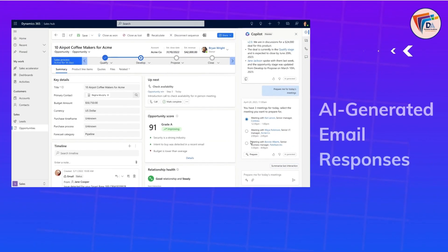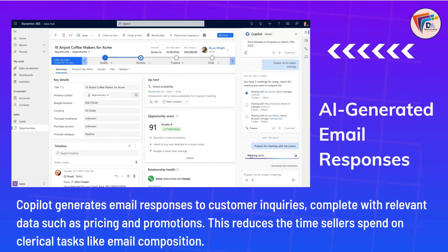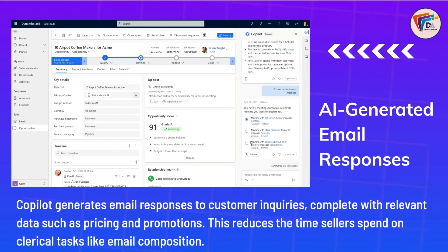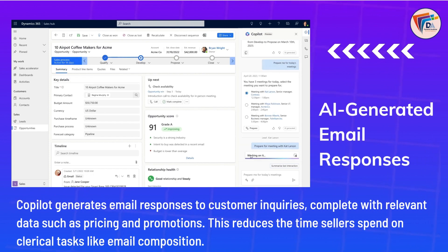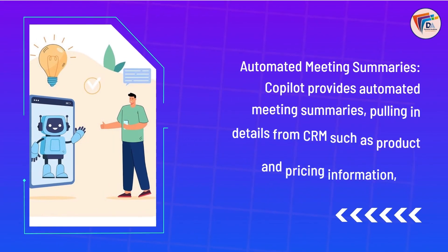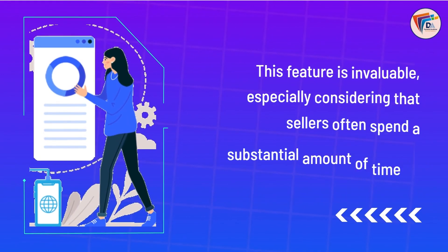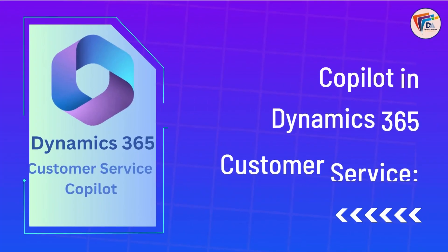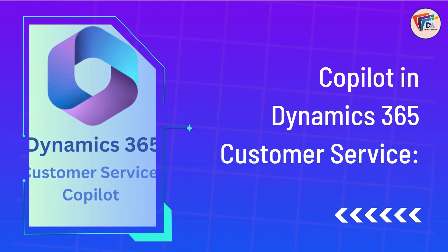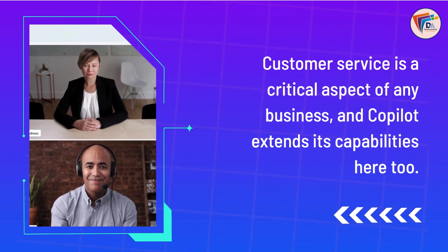Some of the key features include AI-generated email responses — Copilot generates email responses to customer inquiries, complete with relevant data such as pricing and promotions, reducing the time sellers spend on clerical tasks like email composition. Automated meeting summaries — Copilot provides automated meeting summaries, pulling in details from CRM such as product and pricing information, and insights from recorded Teams calls. This feature is invaluable, as sellers often spend a substantial amount of time on emails and meeting follow-ups.